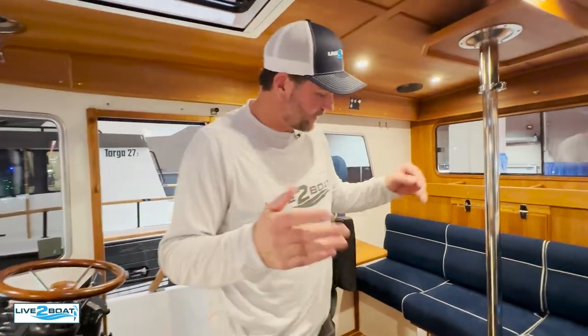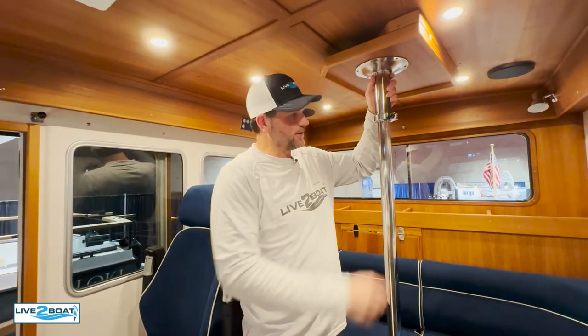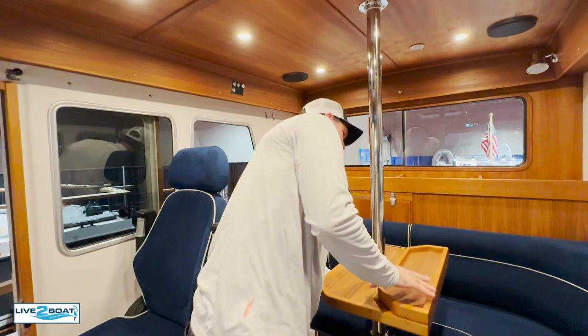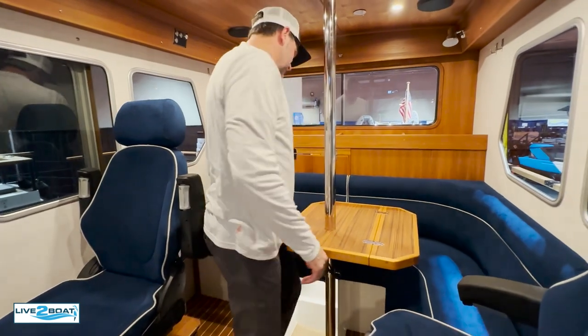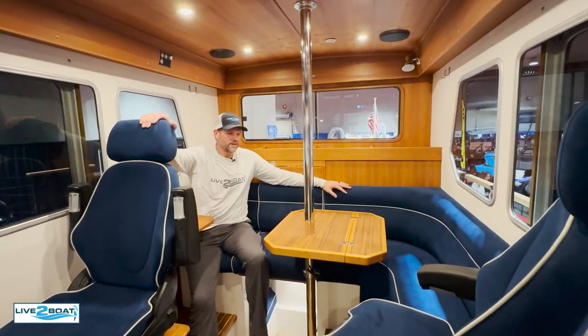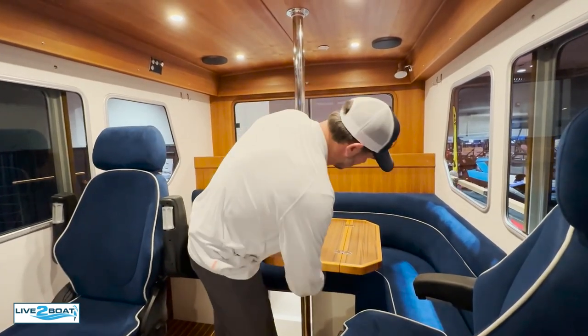Check out the table setup they have in the cabin of this 27-foot Targa. Table slides up out of the way, but look at this — unscrew it and the table drops right down. You've got a great spot to entertain here in the cabin, with lots of seating all the way around. These both swivel, so you've got plenty of seating. Hang out, have some drinks, sit on anchor, enjoy your time on the boat.